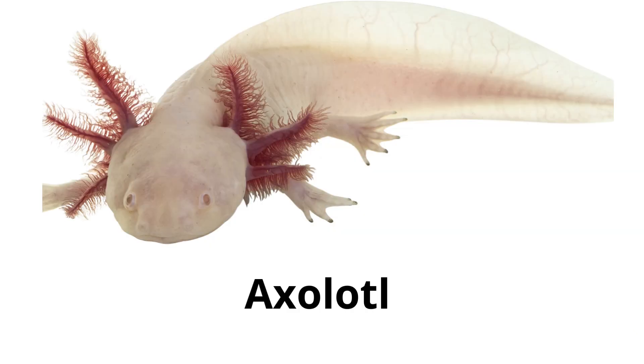Axolotl. Axolotls are unique amphibians that live their entire life underwater and can regenerate lost body parts.